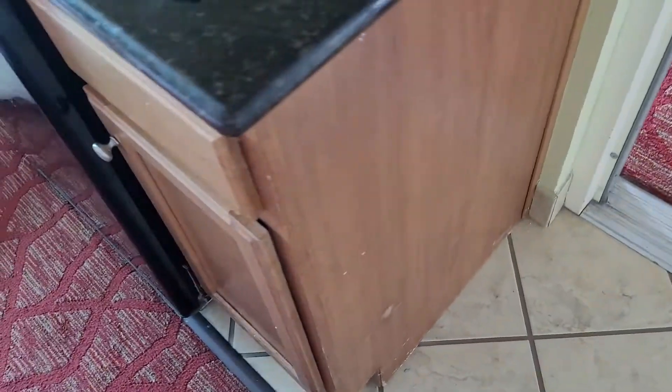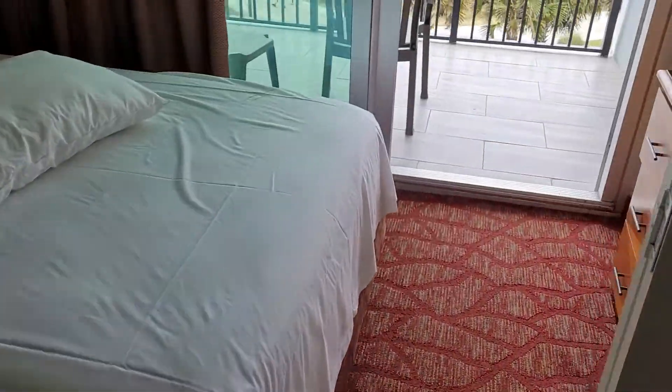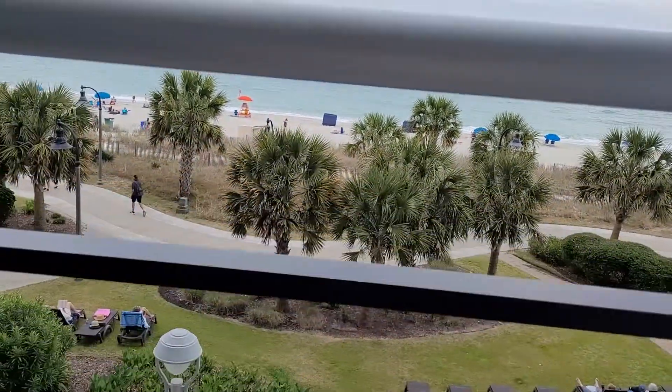Again, a little bit of mark from the luggage carts. Very, very minor cosmetic things here. Again, heading out to the front.